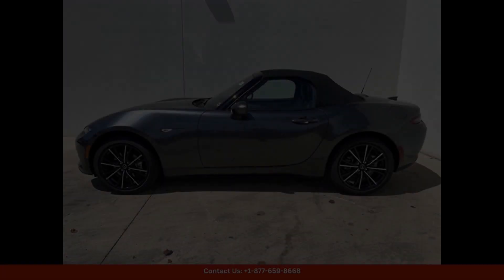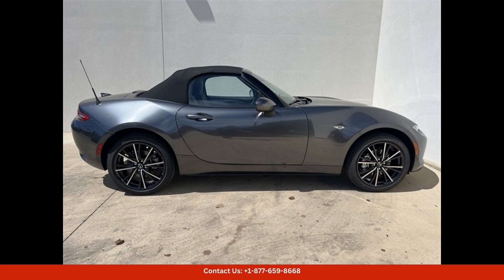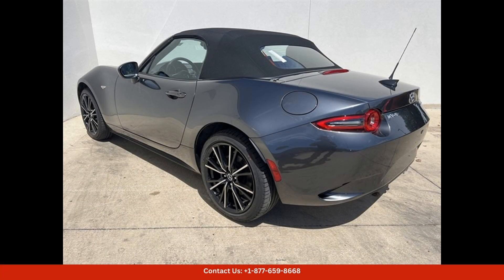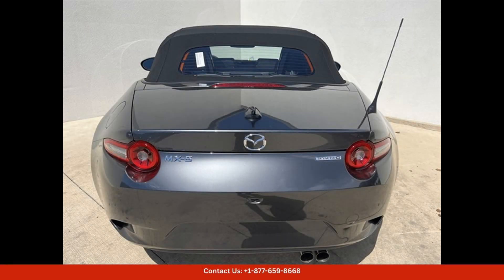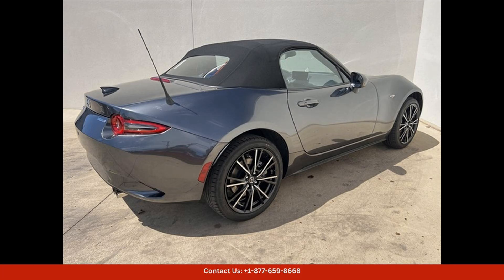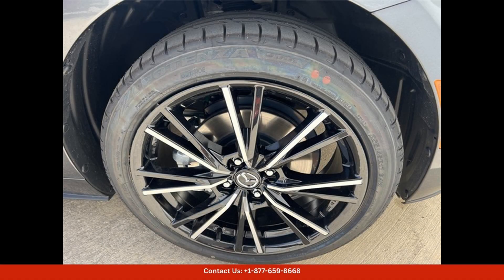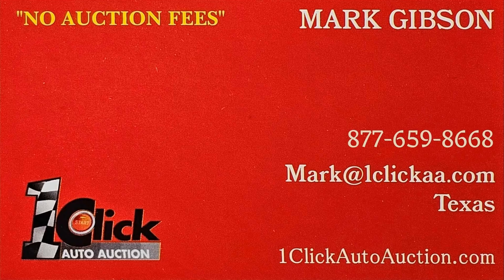Overall, the 2024 Mazda MX-5 Miata Grand Touring in machine gray metallic is a top-of-the-line convertible sports car that offers a perfect blend of style, performance, and luxury. Experience the thrill of driving this exceptional vehicle in Austin, Texas today. Thanks for watching — subscribe to the channel and stay tuned.